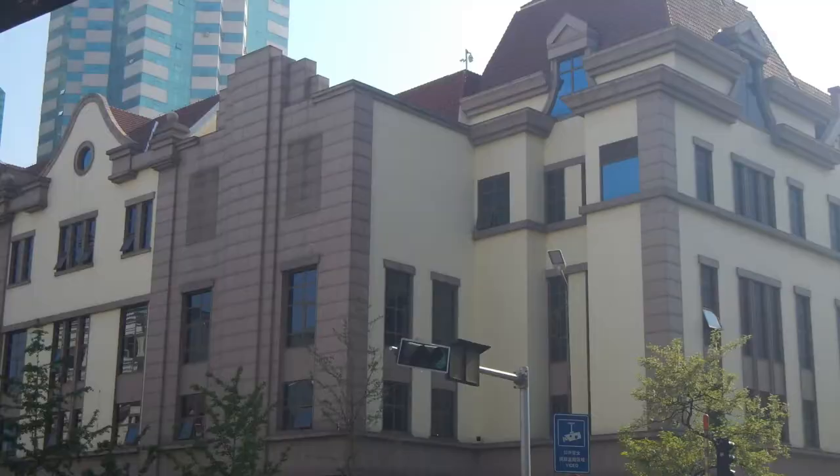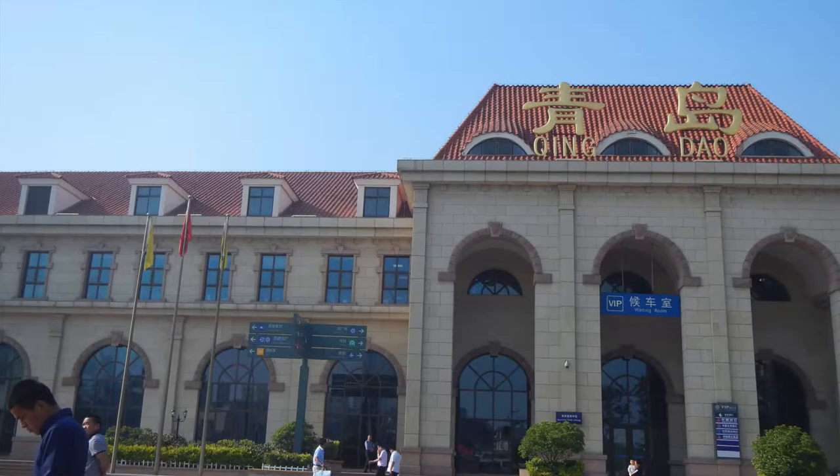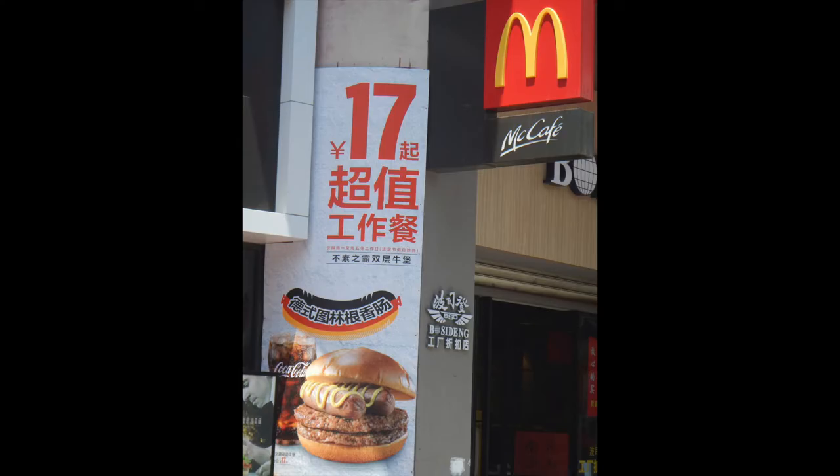German architecture is also featured in Old Town, which makes it look different than anywhere else in China. And McDonald's is cashing in on the German style as well.